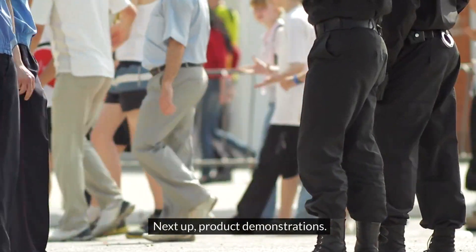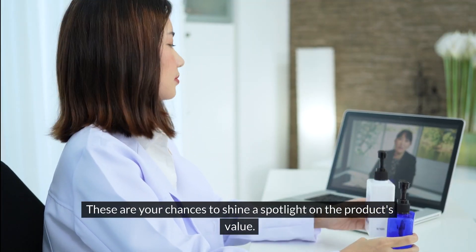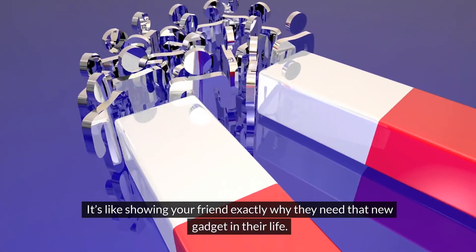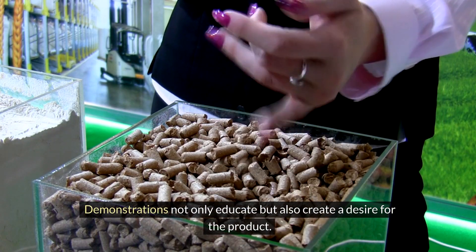Next up, product demonstrations. These are your chances to shine a spotlight on the product's value. It's like showing your friend exactly why they need that new gadget in their life. Demonstrations not only educate, but also create a desire for the product.